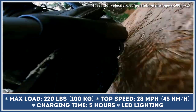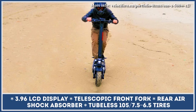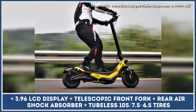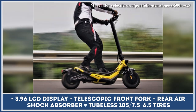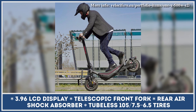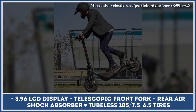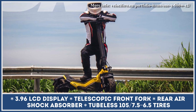The manufacturer estimates that a full battery charge would let you cover up to 50 miles at a continuous speed of 12.5 miles per hour. Once depleted, you'd need up to 5 hours to restore the charge. Considering the off-road nature of this vehicle, the manufacturer introduced knobby tires, a telescopic front suspension, a single-shock rear absorber, cable-actuated hydraulic disc brakes, and full LED lights to illuminate the trail in front of you.